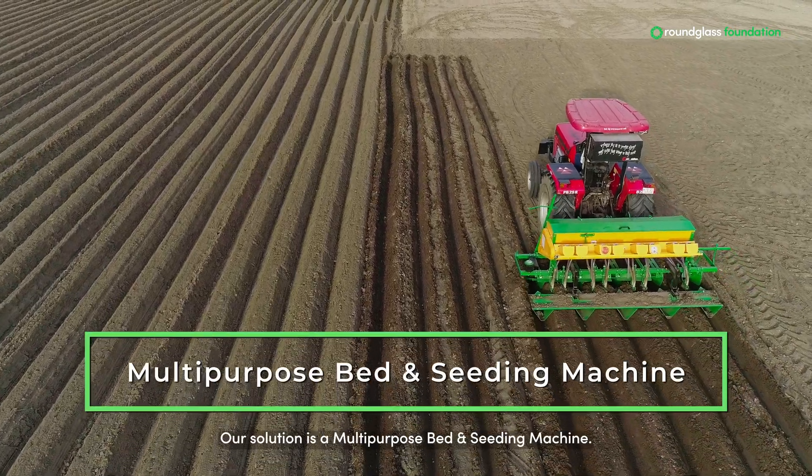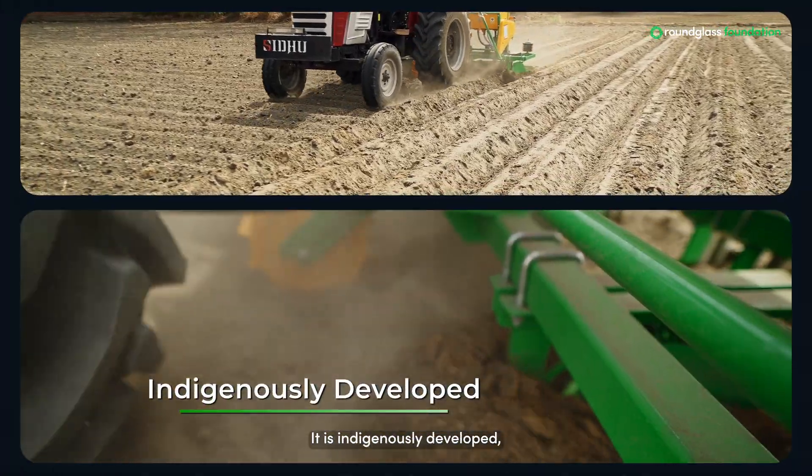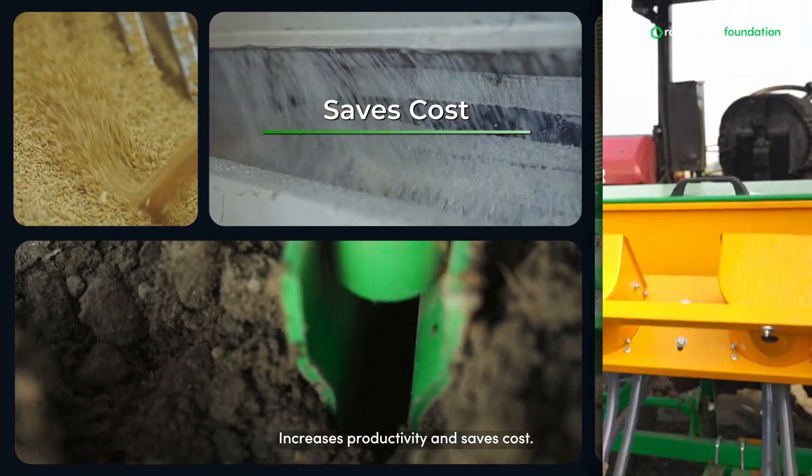But we have a solution. Our solution is a multi-purpose bed and seeding machine. It is indigenously developed, it reduces water usage, minimizes seed wastage, increases productivity and saves cost.